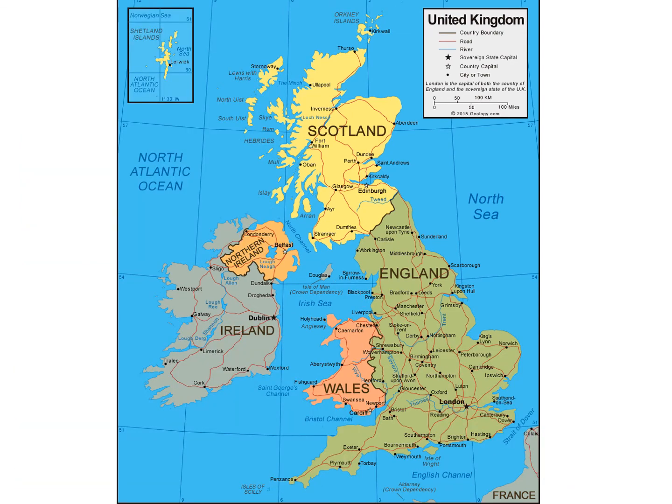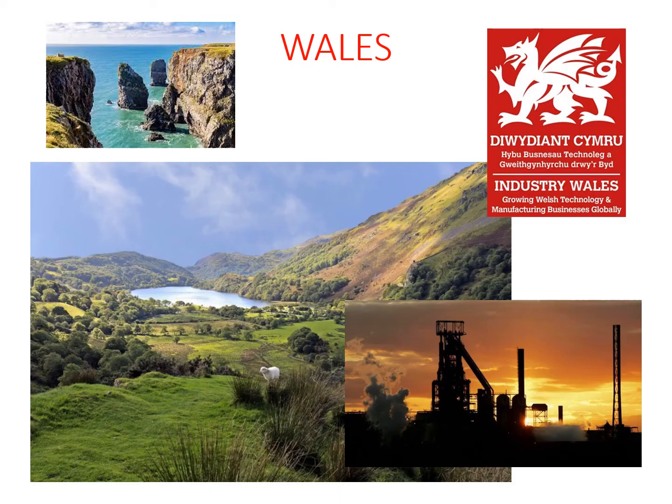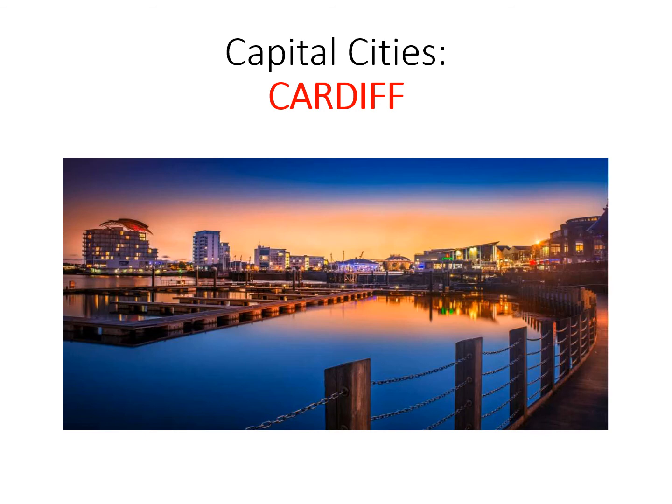Moving on to Wales — and by this I mean one of the countries of the United Kingdom, not the large mammal. Wales is a place of beautiful landscapes and booming industry, but also a place where you can find local names and street signs in two languages: English and Welsh. Welsh is a Gaelic or Celtic language quite different from English, which is why many places there have quite unusual names compared to those in England or Scotland. The capital city of Wales is Cardiff.